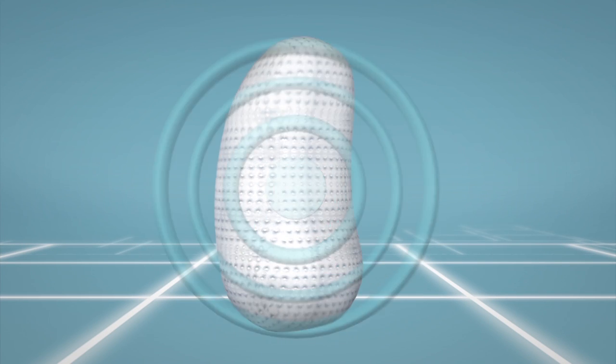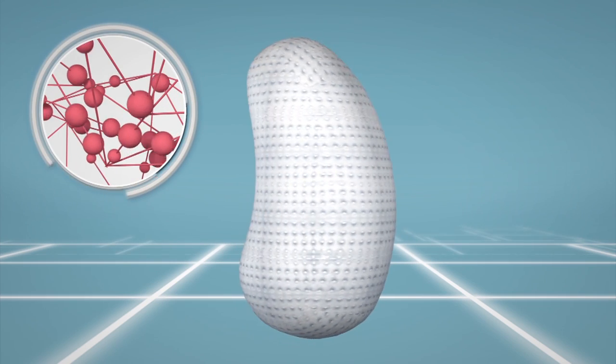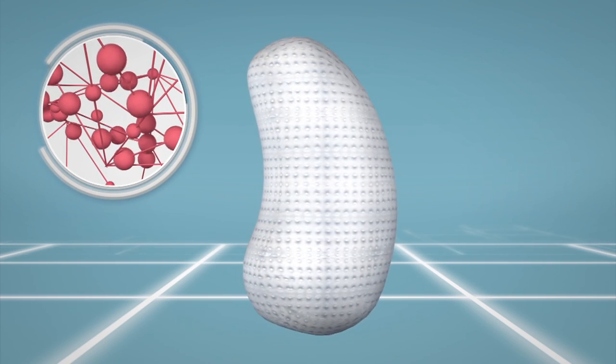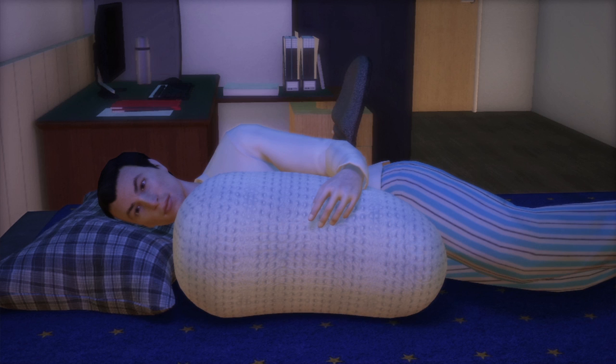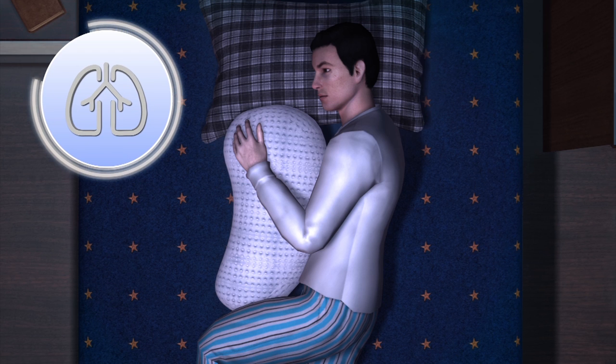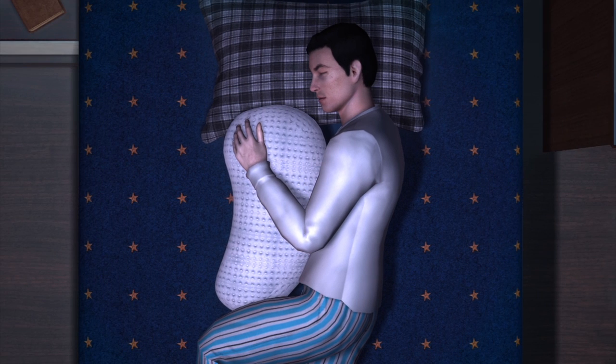The robot pillow, dubbed Somnox, is equipped with multiple high-sensitivity sensors and an artificial intelligence algorithm. The pillow can interpret whether the user is awake or in a deep sleep. The robot then uses the data to create a breathing rhythm that can induce the user to sleep within minutes.